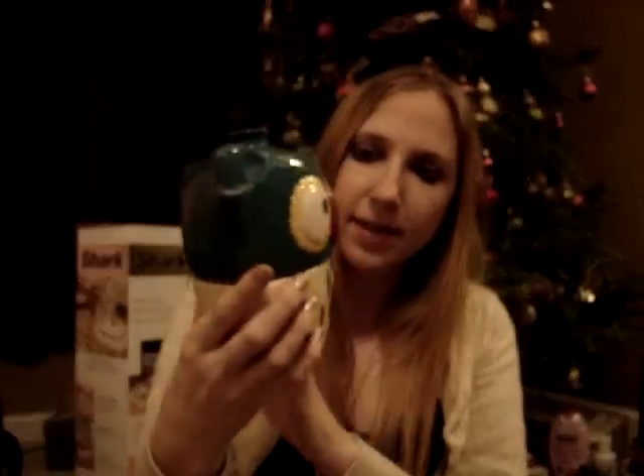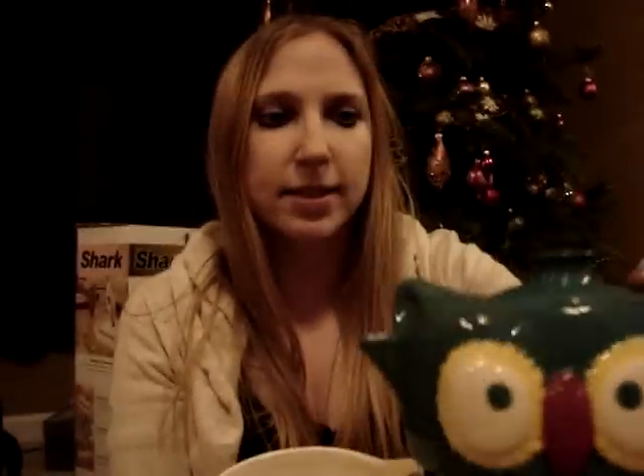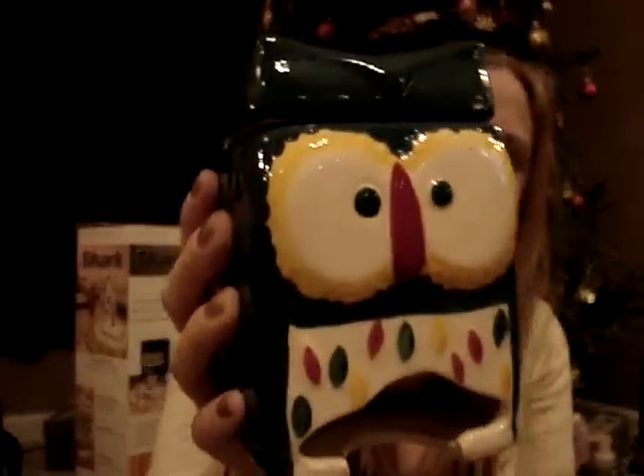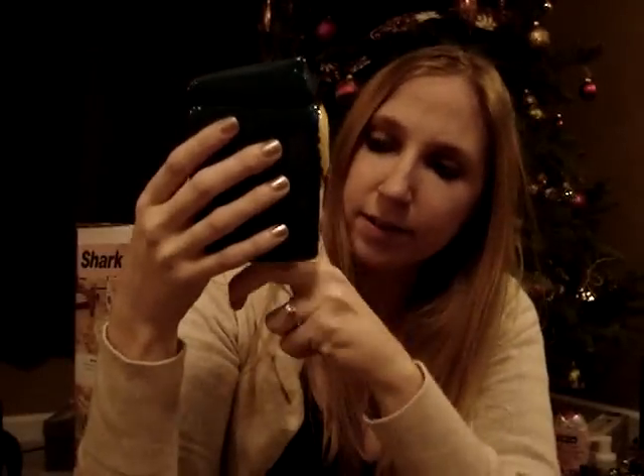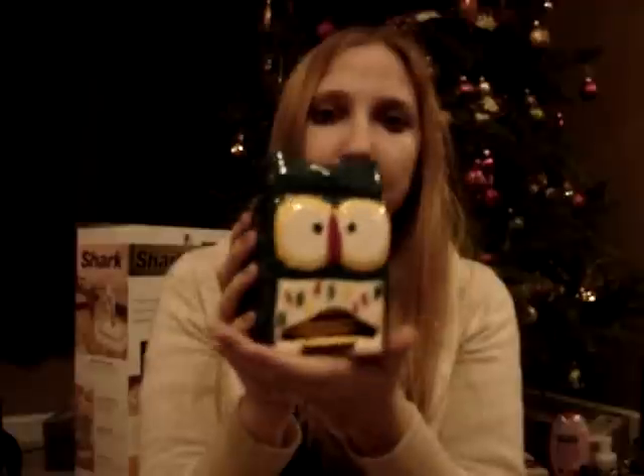I got this adorable owl tea set. His head is the little teapot, and then the bottom part is the mug. It came with a matching little canister, and the teabags just slide out of here. I thought this was so cute. This set was $10 at Big Lots. I also picked that out.